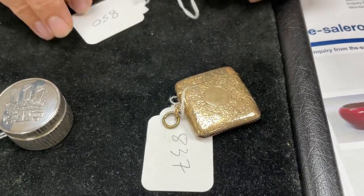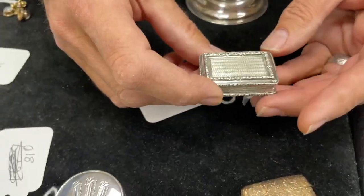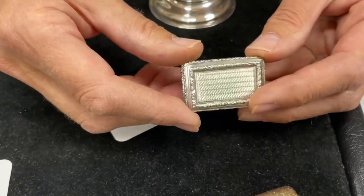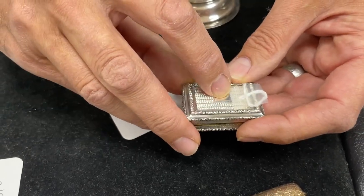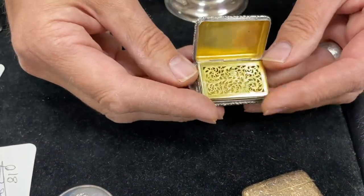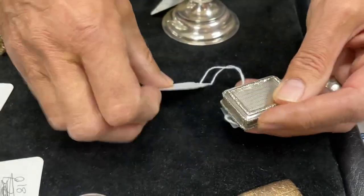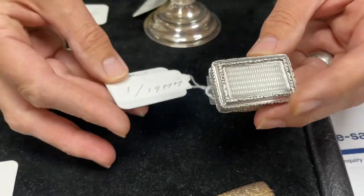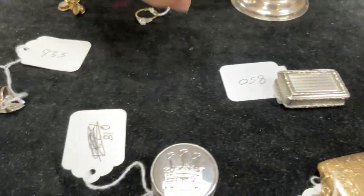Lot 850: a vinaigrette — we've talked about these in the past. Here's a nice chunky solid example in good crisp clean condition, perhaps a hint of initials. Opening it up — looks like Joseph Taylor, classic scroll grill, a fair set of marks. It's not going to set the world on fire but it's a pleasing enough example. Estimate 100 to 150.